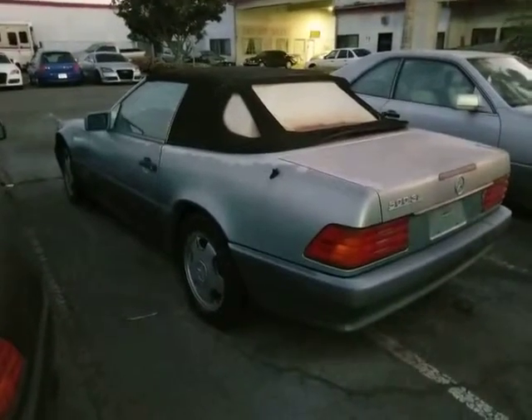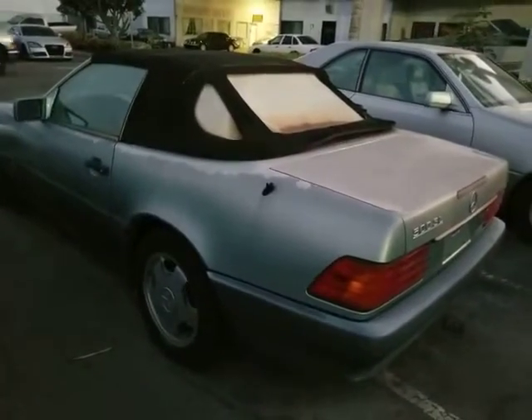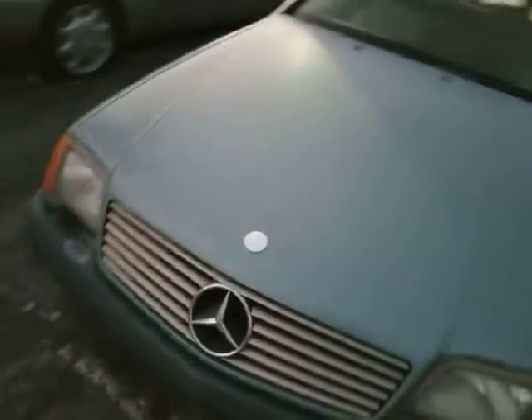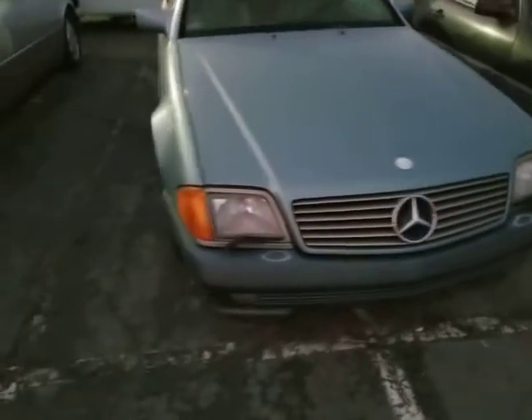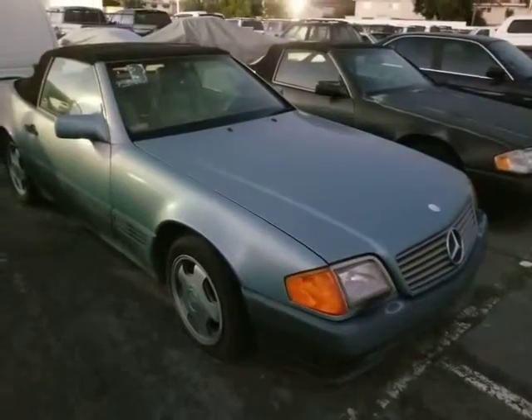This is Pete from FMI Enterprises. I'm an auto dealer here in Southern California, and today I have for you a 1993 Mercedes 500 SL convertible. The car has 142,000 original miles. It's been parked here at the back of a car dealership for about five years, I'm told. It ran and drove not long ago, I'm told, but right now it does not run and drive.